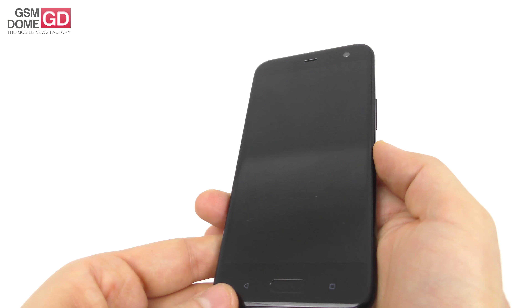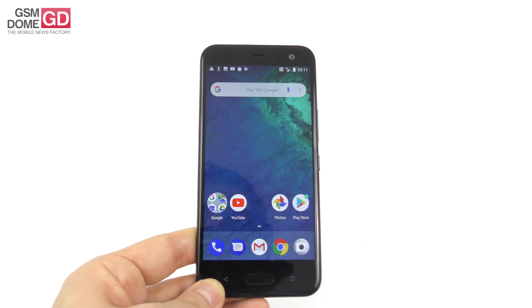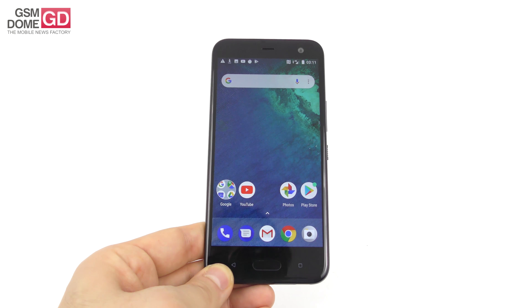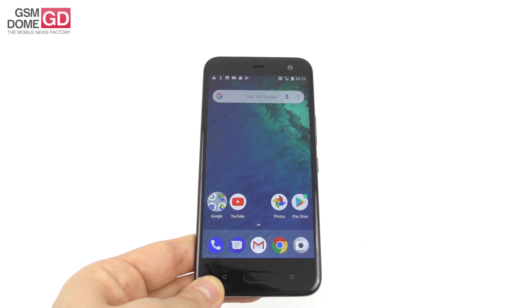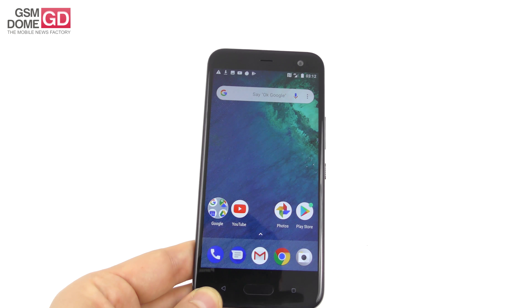So, the HTC U11 Life was unveiled at the end of 2017. It's a smaller HTC U11 with squeeze of the edges to activate various features, running Android One based on Android Oreo, and it comes at a price of around $350 to $400 on Amazon. Time to go straight to the review here at GSMDome.com.